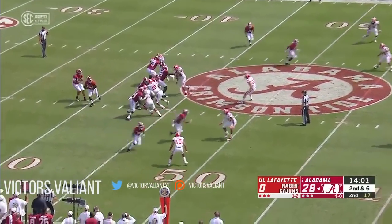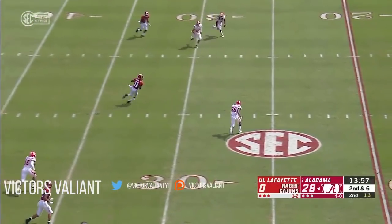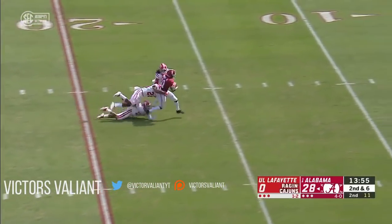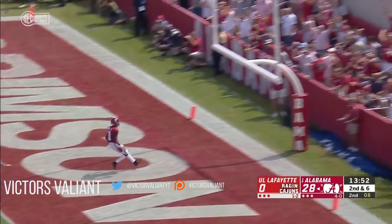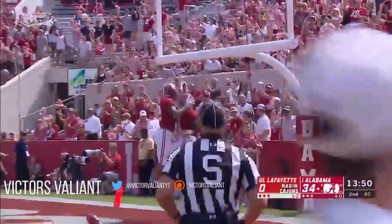The motivation he received on this second and six — Tagovailoa has plenty of time, stands tall, and delivers a bullet to Ruggs. And look at this space — the guy flies into the end zone. This team is outrageous with its offense.